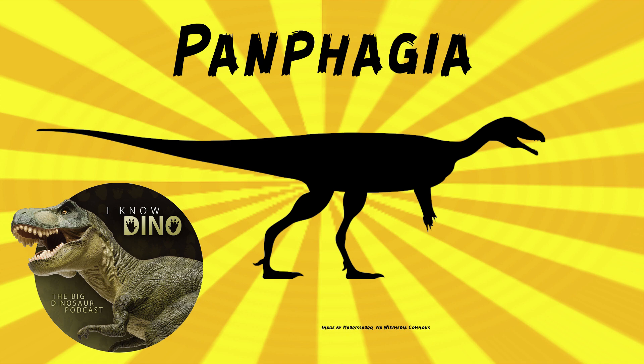It looked like other early dinosaurs. It had the long tail, the somewhat long neck, long arms, and it walked on two legs.